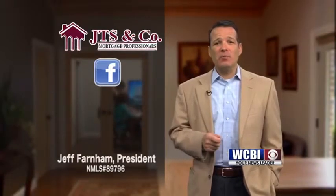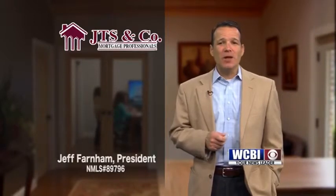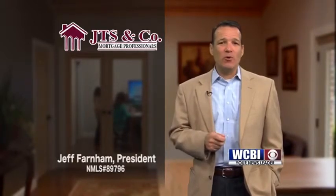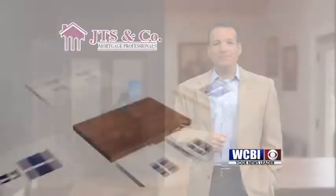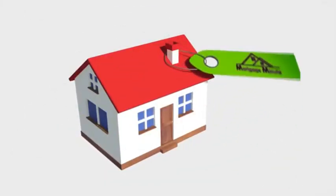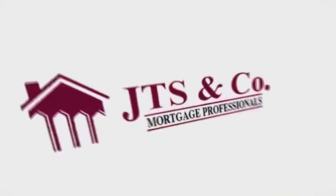Check out our Facebook page for more information about the event and give us a call to reserve your spot. We want to make sure all your questions are answered so you feel comfortable going into the home buying and mortgage loan process. We understand you shouldn't have to become your own loan officer to buy a new home. Let us take the stress away from you and help to make homeownership easy for you. If you want to purchase or refinance your home, give JTS & Company a call. We are local, trusted, experienced and we will work hard for you. Thanks for joining me today and be sure to tune in next week. This JTS Mortgage Minute is brought to you by JTS & Company Mortgage Professionals.